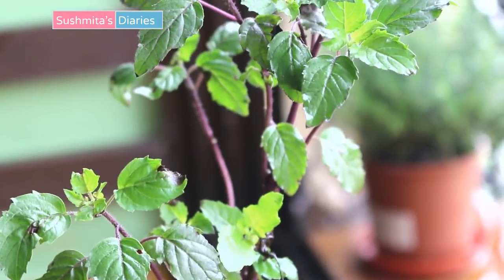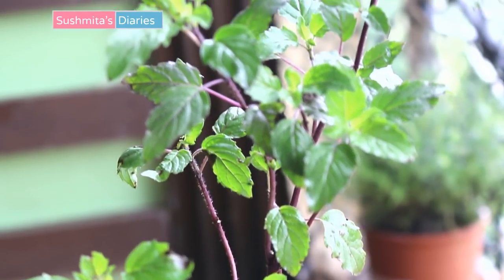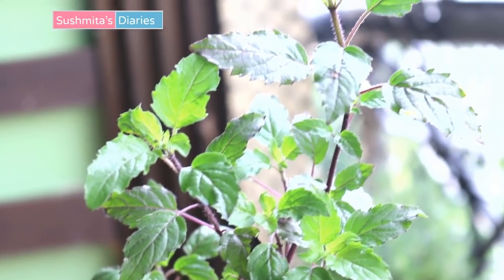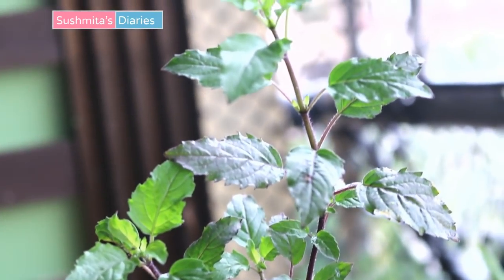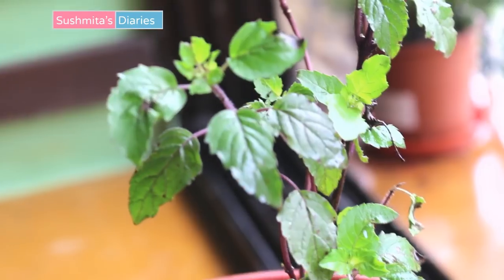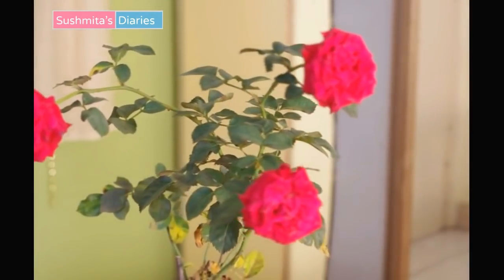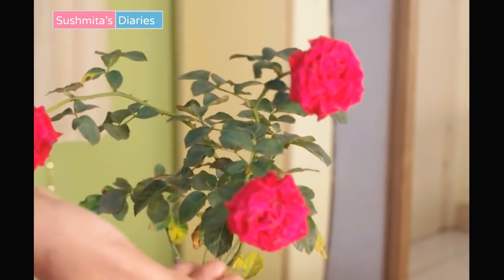I have also grown a tulsi plant, also known as holy basil. Tulsi is a great herb for fighting hair infections, scalp diseases, and problems like lice, nits, and scalp itching. Not to mention that in Indian households, a basil plant is also considered to be auspicious.